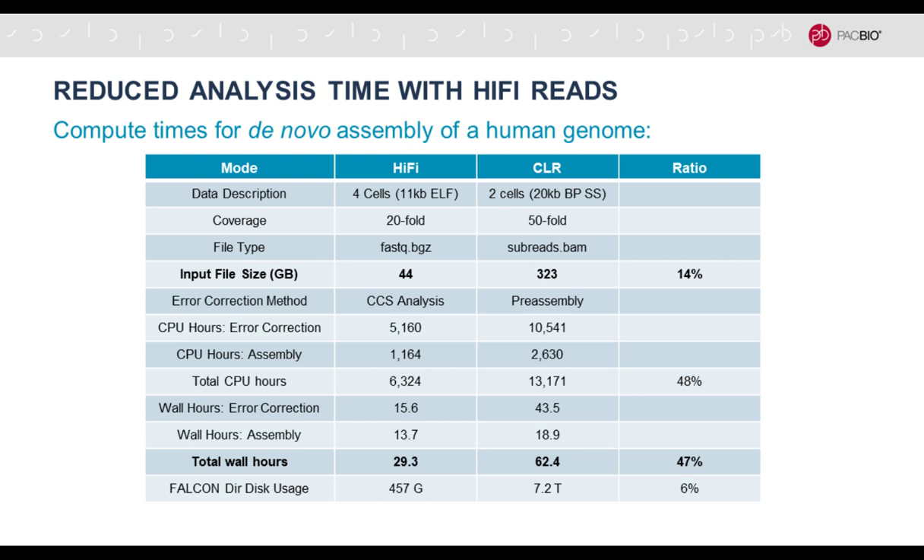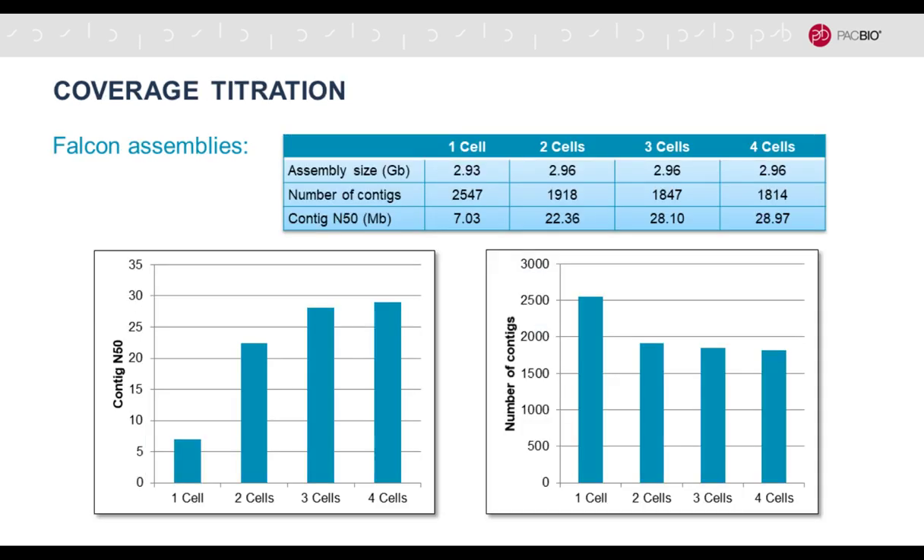The compute requirements are much reduced with HiFi data. Only 14% of the input file size is needed, because the HiFi data are already highly accurate. In terms of overall compute time and disk usage, requirements are much reduced, making assemblies faster and less expensive to store.